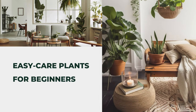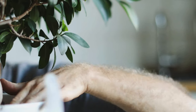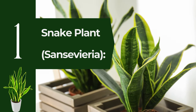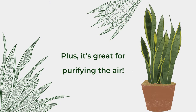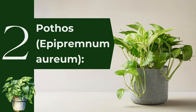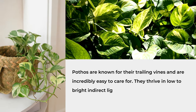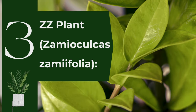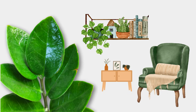Easy Care Plants for Beginners. Let's start with some easy care plants perfect for beginners. These plants are low maintenance and thrive in a variety of conditions, making them ideal if you're new to plant care. First, the Snake Plant (Sansevieria) — this hardy plant is almost indestructible. It can tolerate low light, infrequent watering, and still look fantastic. Plus, it's great for purifying the air. Second, Pothos (Epipremnum Aureum) — known for their trailing vines and incredibly easy to care for, they thrive in low to bright indirect light and can even grow in water. Third, the ZZ Plant — perfect for low light areas and requires very little water. Its glossy leaves add a beautiful touch to any room.